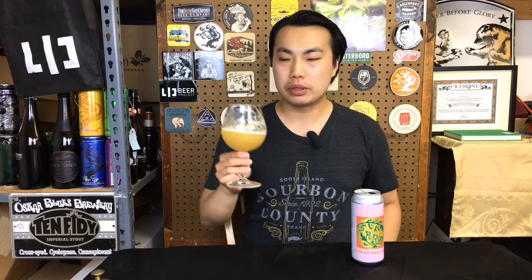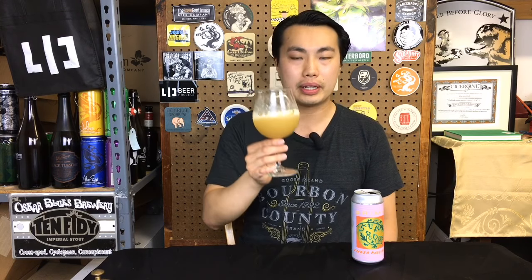So the beer comes in a light to straw gold color. Very hazy. These Grimm beers have been very hazy recently — full on haze, like pretty much opaque. Let's get a moment on this one.